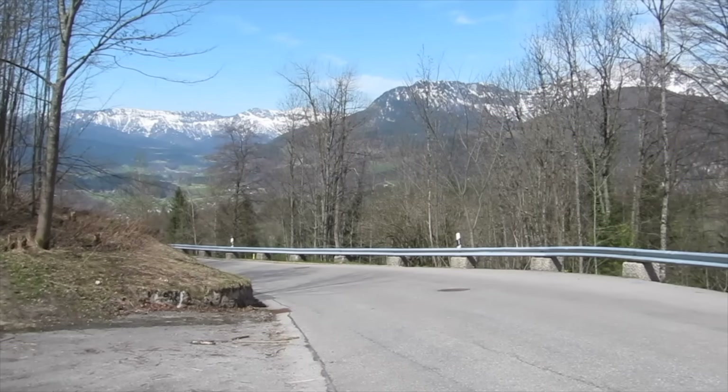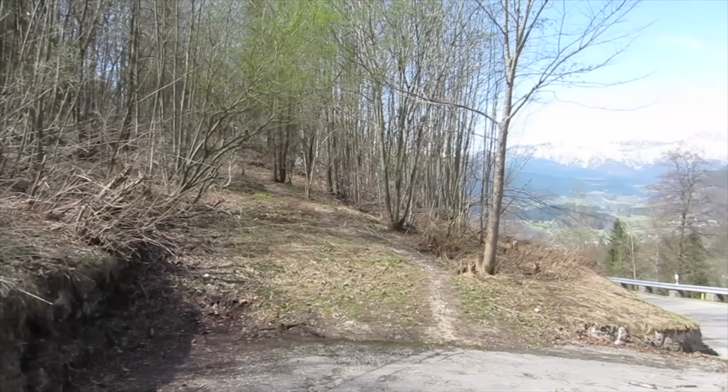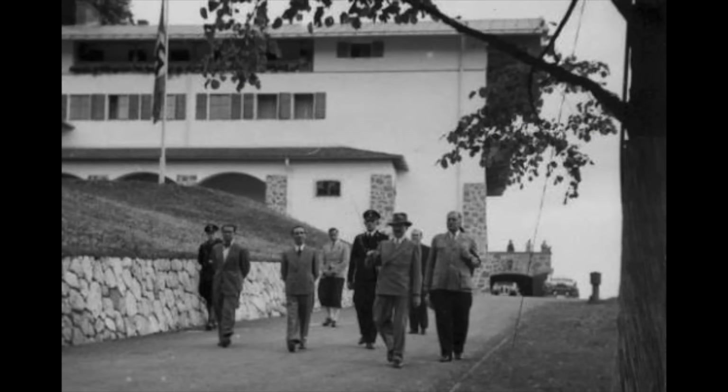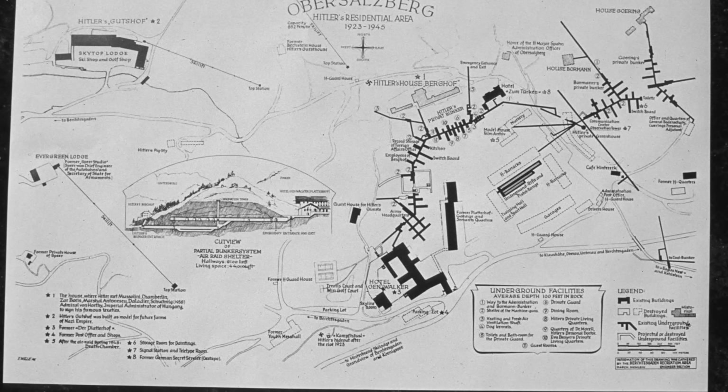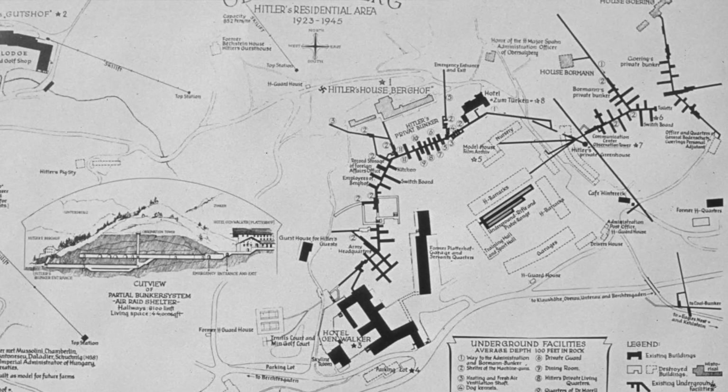In this video, we are going to explore somewhere that is normally totally off-limits to everyone: the bunker and tunnel system that survives beneath Hitler's private house, the Berghof, that once stood on this hillside at Obersalzberg — a Nazi-gated community for Hitler and other top leaders, some five kilometres up the mountain from the Bavarian town of Berchtesgaden.